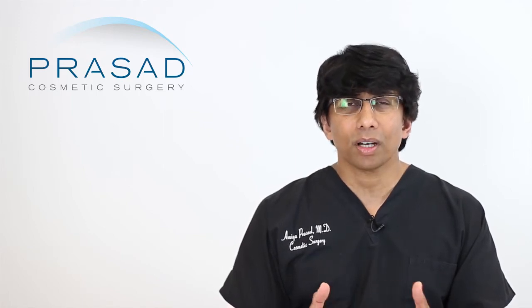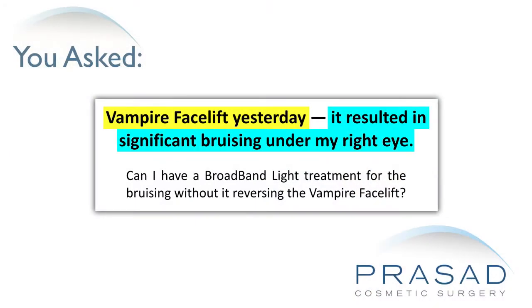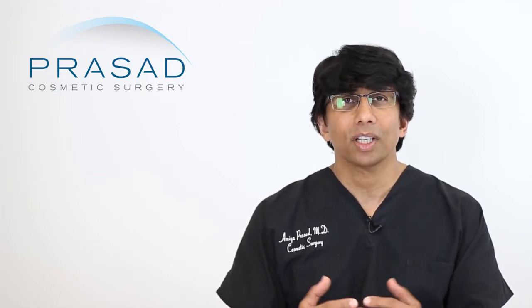Thank you for your question. You submitted your question without a photo and you state that you underwent a vampire facelift procedure the day prior and that you have a significant bruise under one eye. You're asking whether you can undergo a BBL procedure to address the bruising without reversing the effects of the vampire facelift. Since you haven't submitted a photo, it's a little difficult to assess what a significant bruise is, but I can certainly give you some guidance that can help you make a decision.